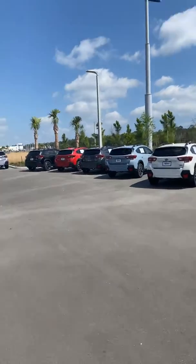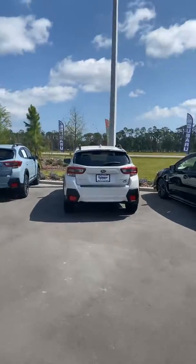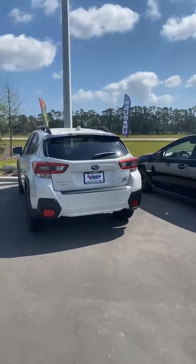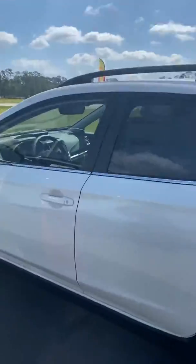Good morning, Kathy. My name is Mark Ogden. I am a sales consultant here at Subaru of Daytona. It shows that you're putting in an internet lead on a 2020 Subaru Crosstrek.